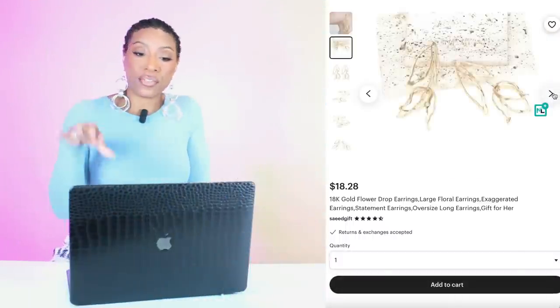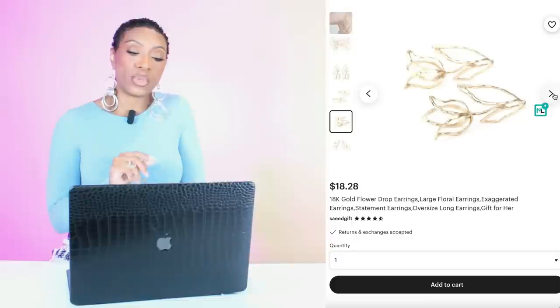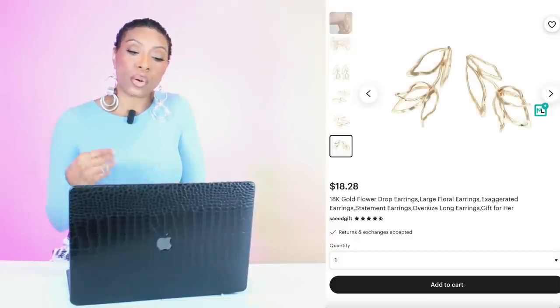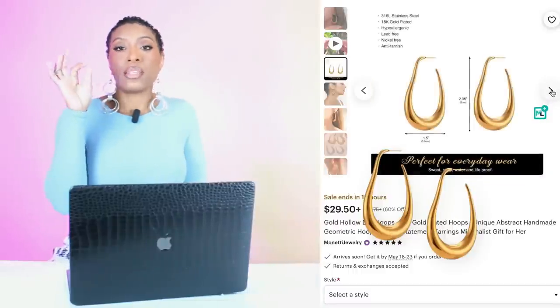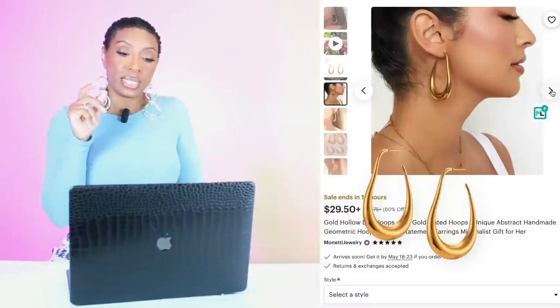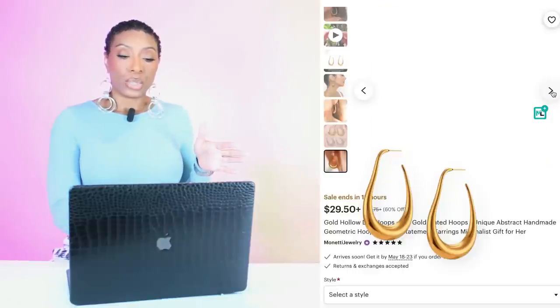For earrings we have a few options as well. We're going to Etsy West End for $18.28 — we have these earrings called the Gold Flower Drop Earrings. The next pair is also at Etsy, these are $29.50. They're called the Gold Hollow Dolly Hoops — I like these because they give us a little something; it's not just a plain gold hoop.